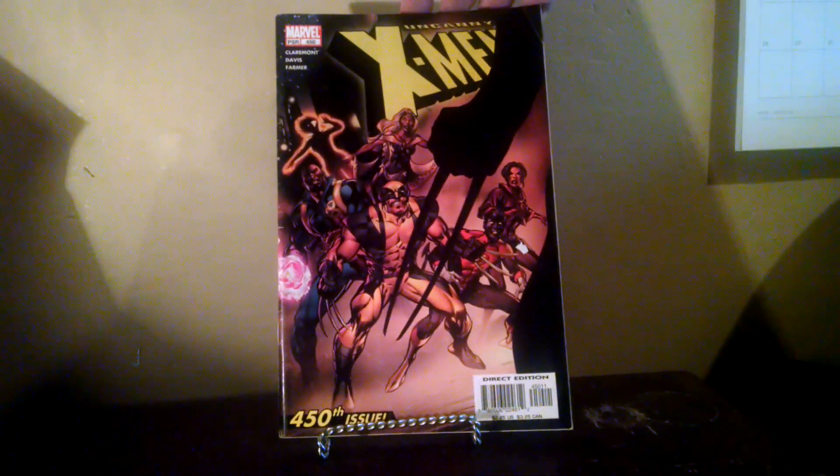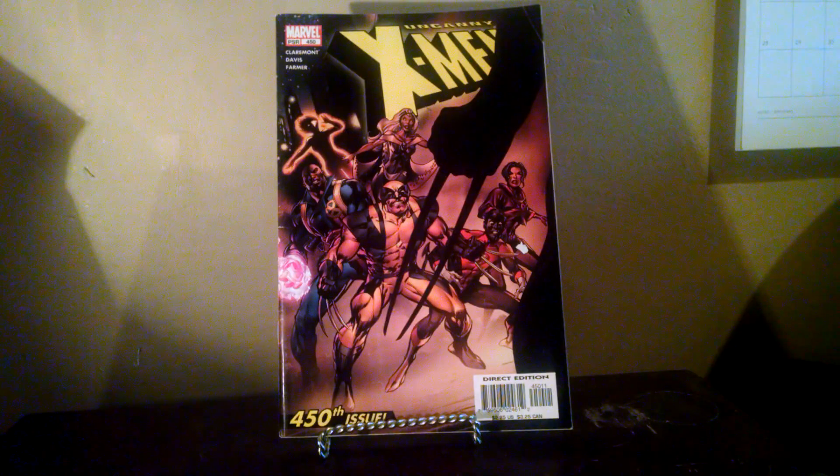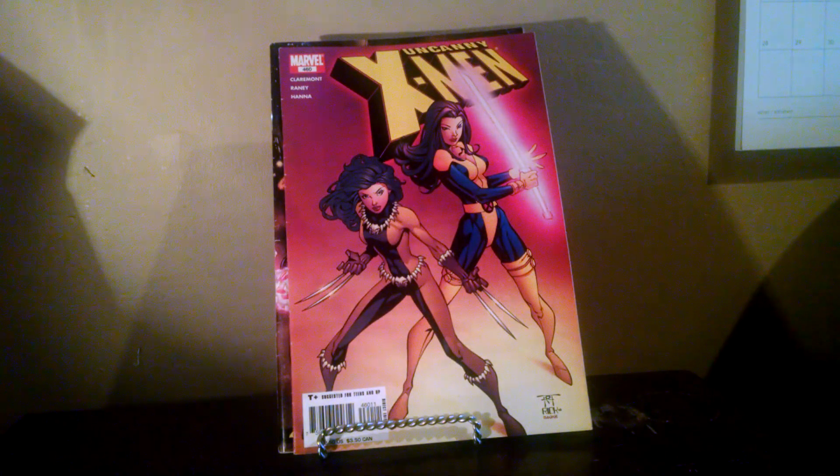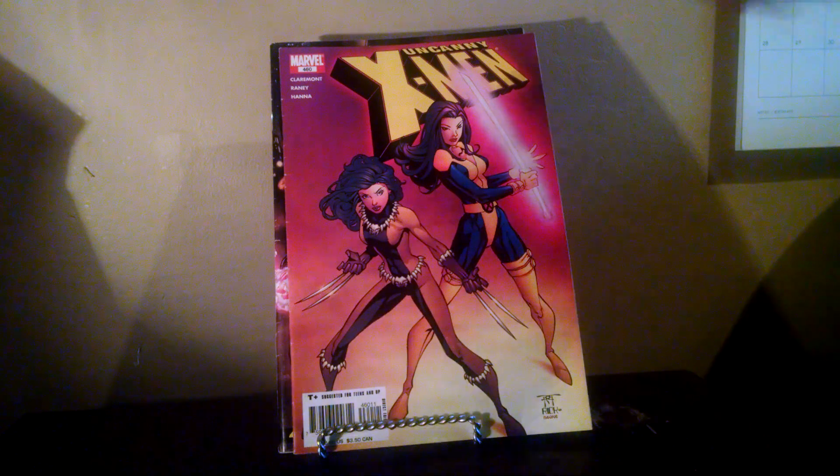Grabbed this for $0.50 — not the greatest condition, but it's X-23's first appearance in an Uncanny X-Men title. Happy to grab that one. And with it, I also got this one — just an early appearance by her, and a great cover obviously. Love anything X-23.